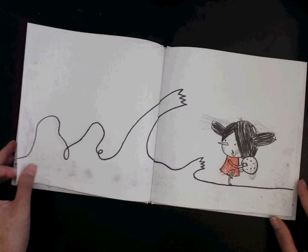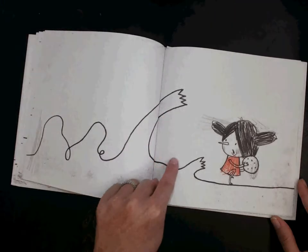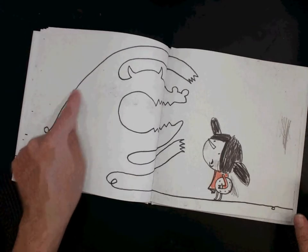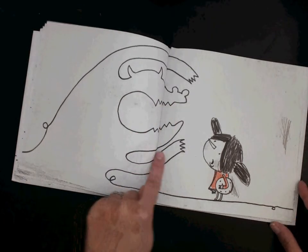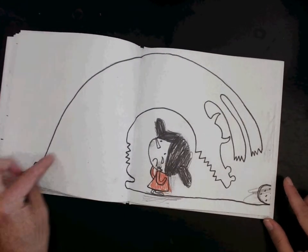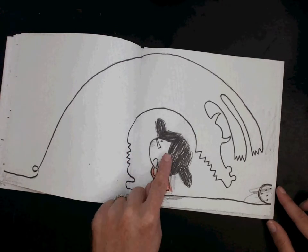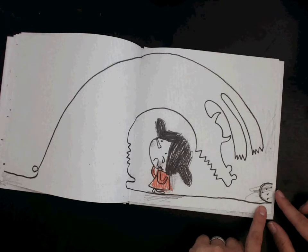Now the line has some interesting shapes and it kind of looks like an arm — which might be a little bit scary. Look at her face — she's like, oh no, it's going to grab me! The line is reaching out to grab her, and it's getting scarier. It's got arms, it's got horns, and a big open mouth. She looks scared, and now the line creature is all the way over her. She's kneeled down with a little tear and a frowny face, but she drew this line, so she doesn't need to be too worried.